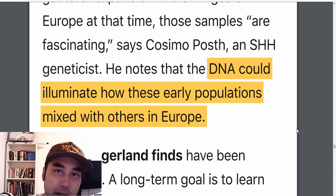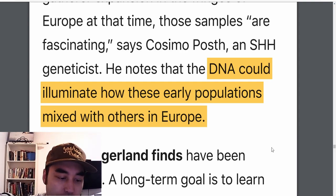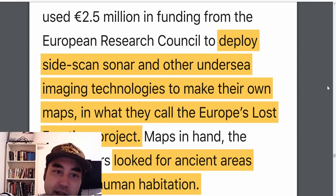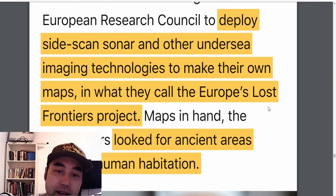What better way to do this than by combining beach combing with dredging via the Zand Motor. Someone commented about using sonar-type mapping to map the seafloor — well, they did receive funding to deploy side-scan sonar and other undersea imaging technology to make their own maps. This is what they call the ELF Project — Europe's Lost Frontiers — also called the Aqua Terra project. Either way, they're trying to map ancient areas suited to human habitation in the remote past and find all of these hot spots.